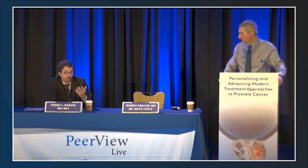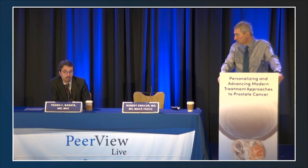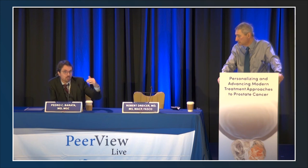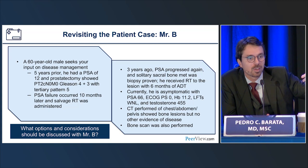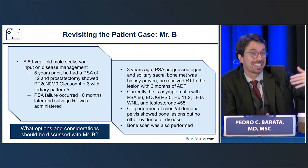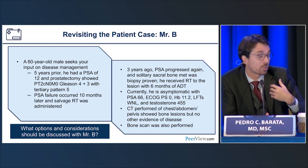Dr. Barata agrees: in all these trials, starting ADT and bringing on the additional treatment for intensification was actually allowed within 12 weeks in most studies, which is exactly what happens in clinical practice.